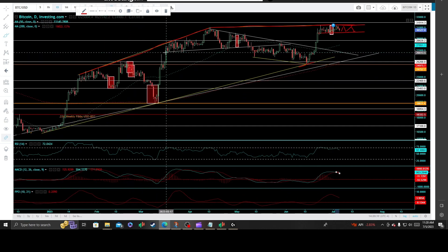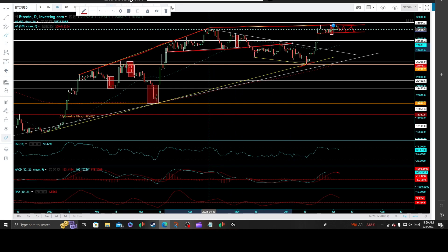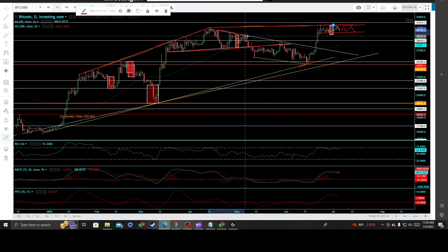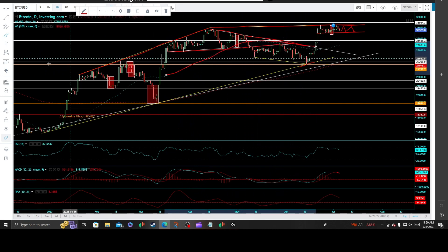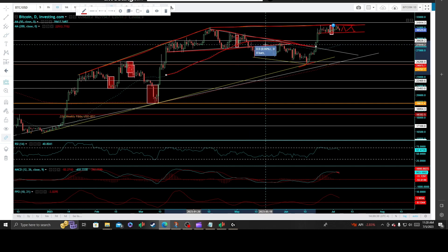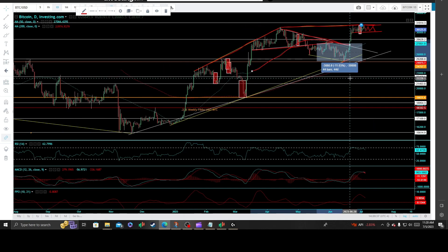Going way back in my previous videos, we actually shorted off the neckline and this primary reactionary high downtrend line of the April reactionary highs, coinciding with the 50-day moving average. That was great for a nice clean short setup, where we actually came back and covered our position for an 11% double-digit percent drop, and bounced right off that support zone.